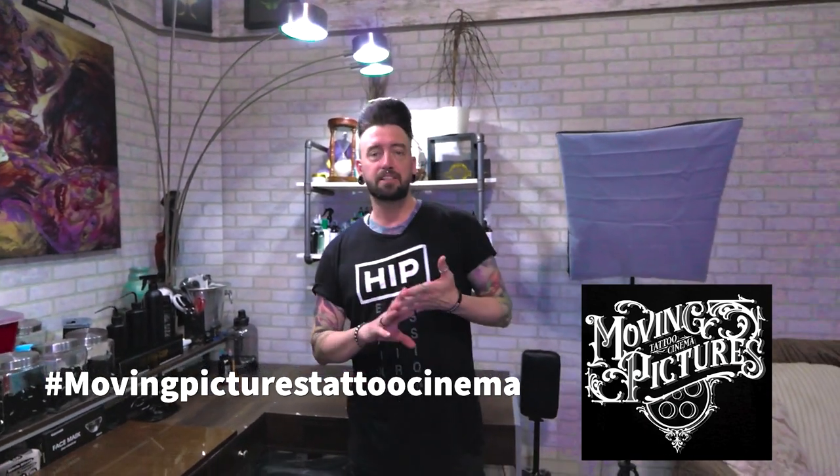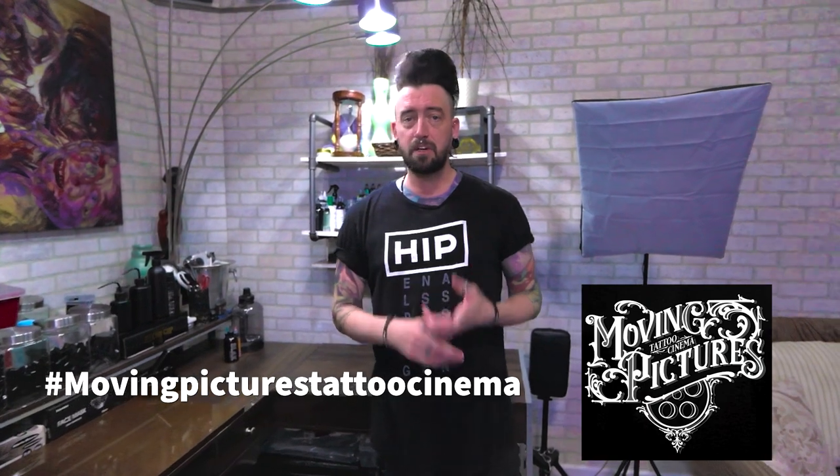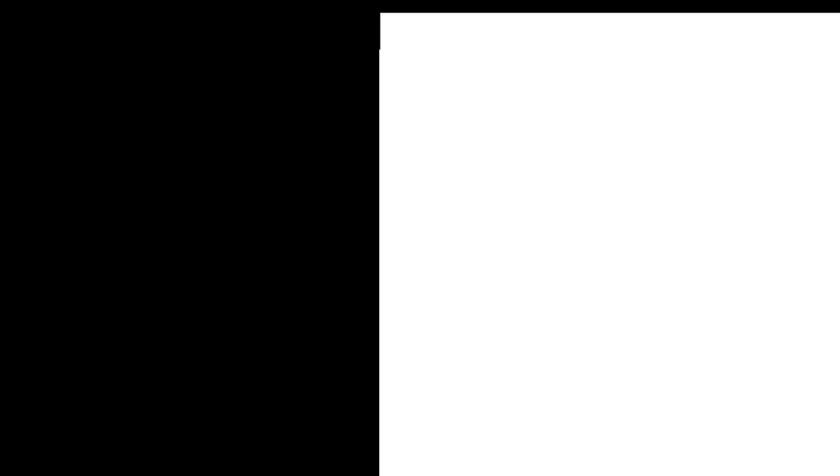You can find us on all social media platforms — Facebook, Instagram, even TikTok now. Just Google Moving Pictures Tattoo Cinema. You can always visit us; we're conveniently located right downtown in Warsaw. You can give us a call at 574-267-6782 or 267-MPTC.